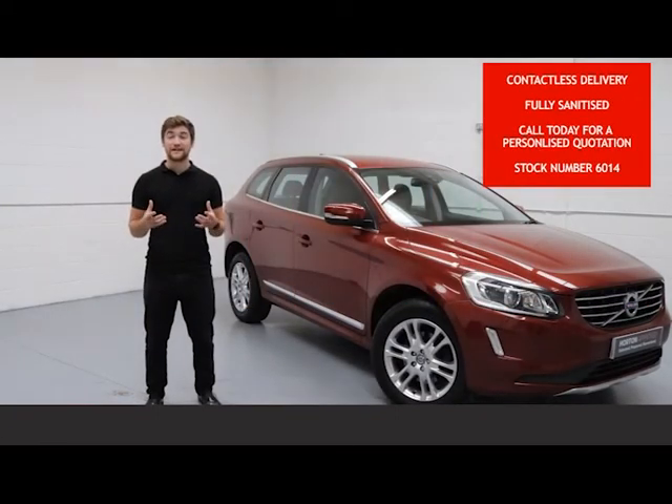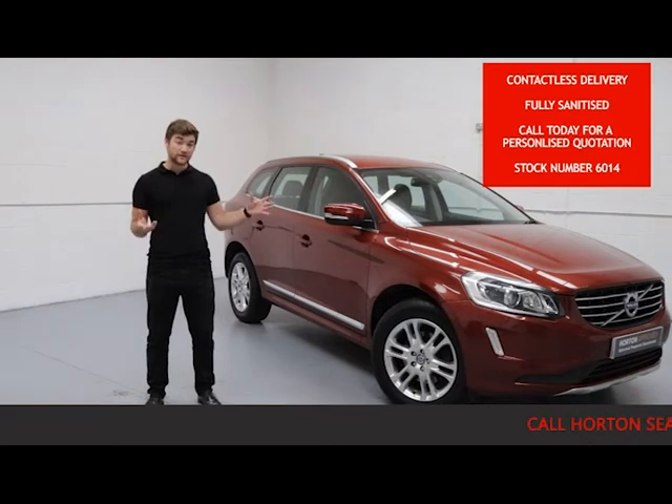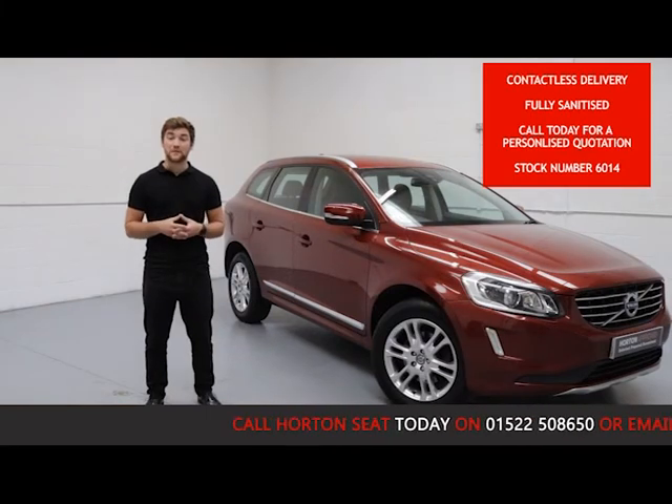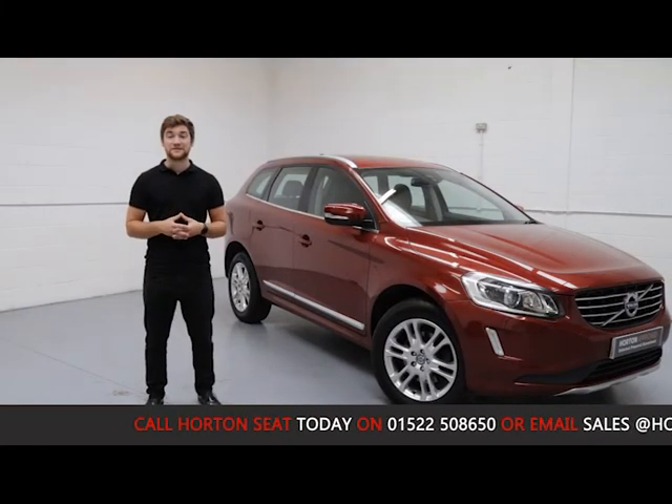If you've got any questions or you'd like an extended, more in-depth video presentation or a personalised quote on either this car or any other cars on our website, just give us a call or drop us an email quoting the stock number. Thank you for watching Horton Say Out Online. Bye-bye.